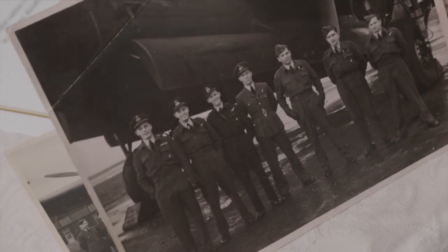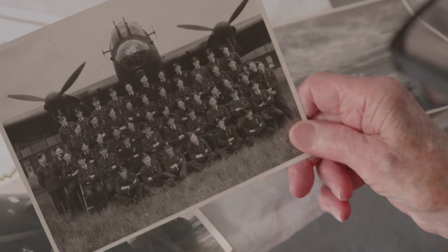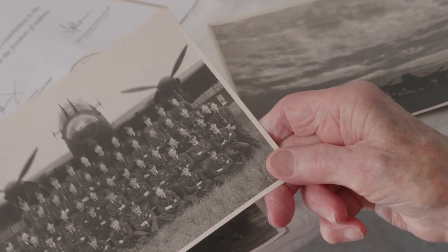Ray Merrill flew 36 operations as a tail gunner, first in the Stirling and then in the Lancaster. He was one of 10,000 Australians who served in Bomber Command.